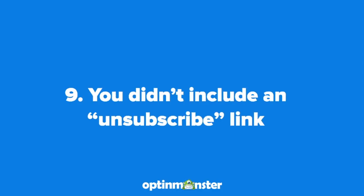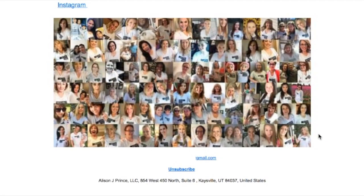Number nine is that you didn't include an unsubscribe link. Making it easy for your email recipients to unsubscribe from your list can actually help your deliverability, so make sure to include a clear unsubscribe link in every email.